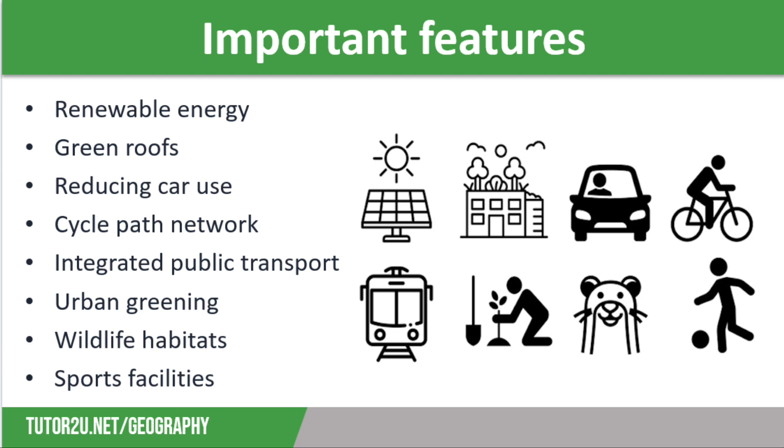Another feature is the creation of wildlife habitats. These developments usually have some land set aside to restore wildlife habitats, such as small areas of woodlands or wetland environments. These can also be used as a leisure amenity.